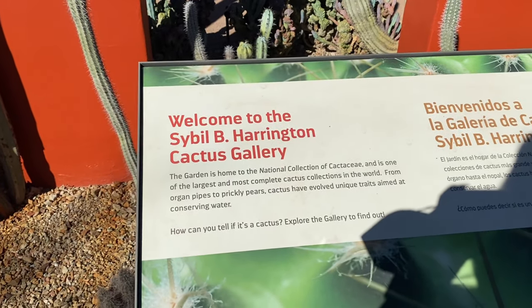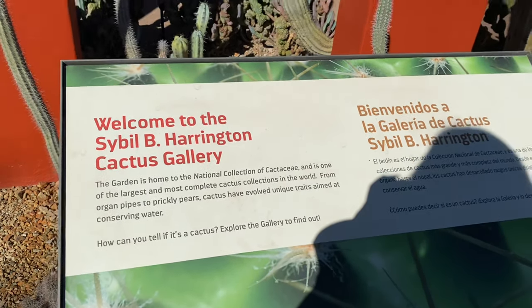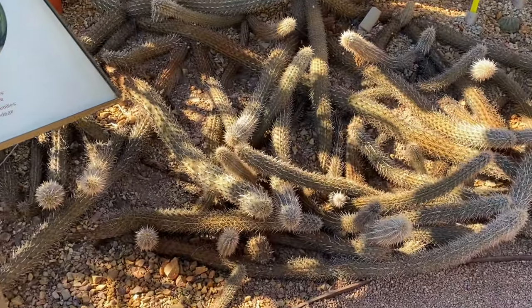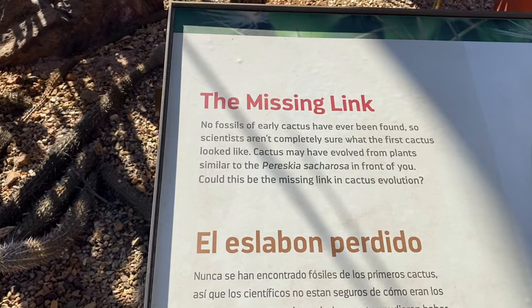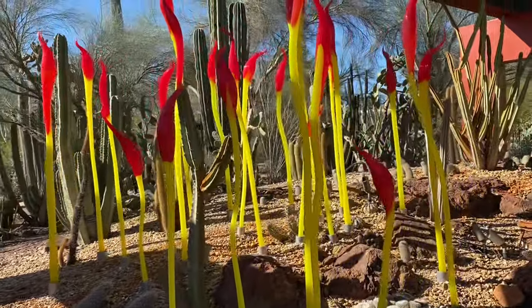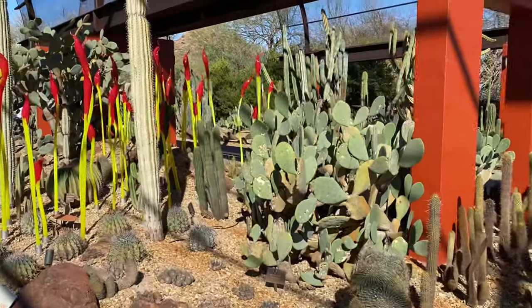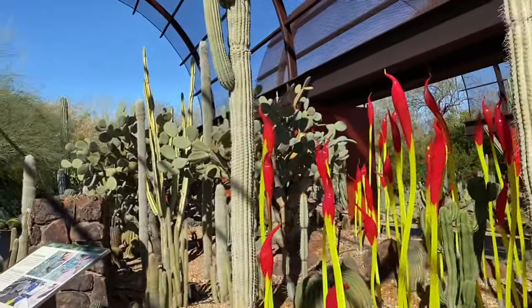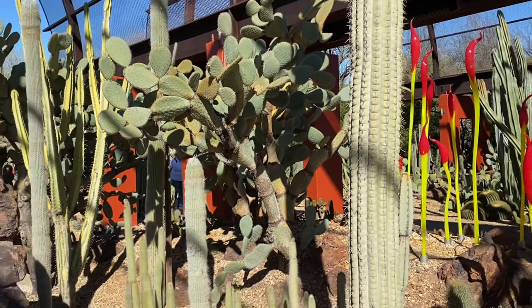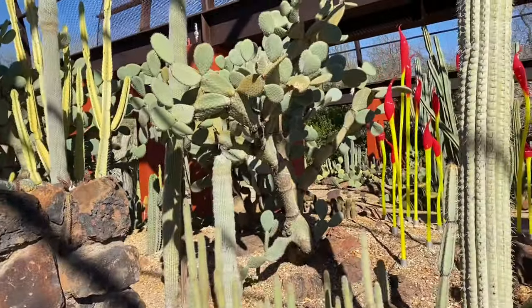This garden is home to the national collection of Cactaceae and is one of the largest and most complete cactus collections in the world. Wow. Look at this one - it's just laying on the ground. When it doesn't grow upright, it grows on the ground. I would not want to fall into that. No fossils of early cactus have ever been found, so scientists aren't completely sure what the first cactus looked like. And there's another prickly pear that's basically a tree - I wonder how old that is to have treed out like that.